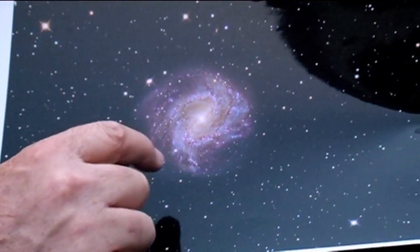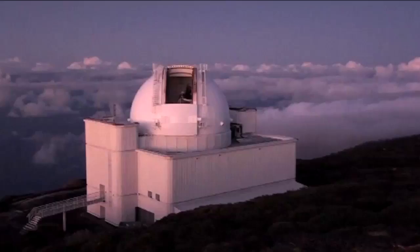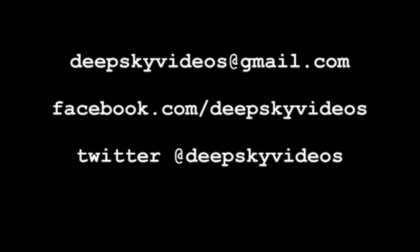Hi everyone. Here at Deep Sky Videos we're on a bit of a quest to make films about all the Messier objects, but they're not the only videos we make. If there's something else you'd like us to cover — something in space you want to find out about, black holes or stars or galaxies, any question — you can send us a question and we'll try to cover it in a film. There's email, Facebook, Twitter, or you can leave a comment under the YouTube video.